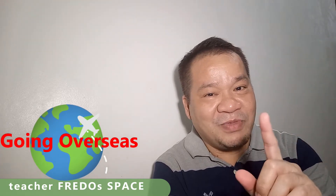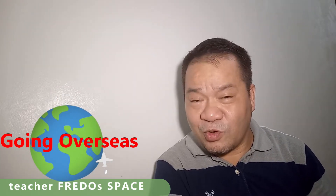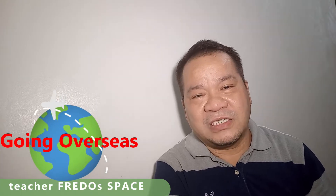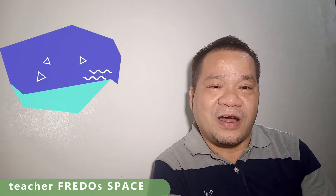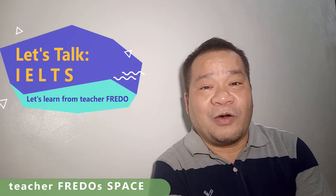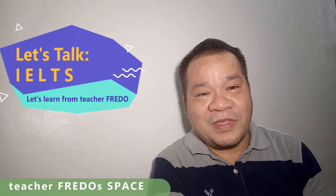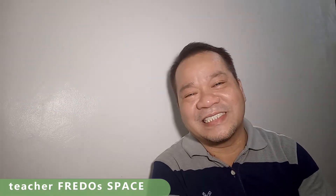I'll talk about later — perhaps in part two of this video — why we are so much into the English language, why we know how to speak it, and why we have such vast exposure to it. But for now, let's talk about IELTS, one of the exams that we are encouraged or required to take to prove that we know how to use the language, how to speak it, and how to basically survive in a country where English is the first language. Let's go!